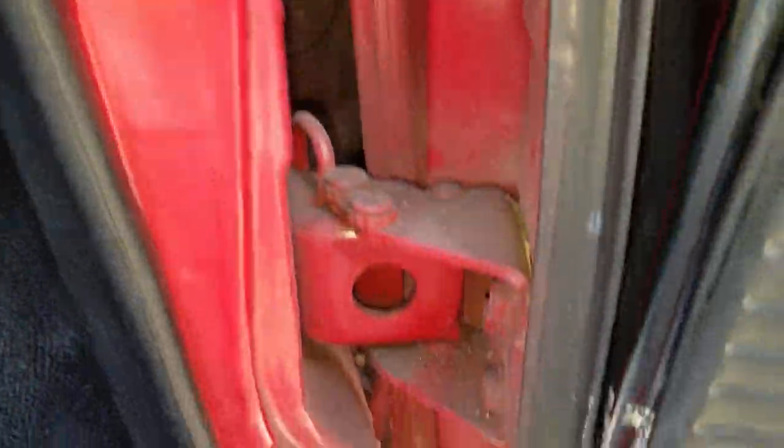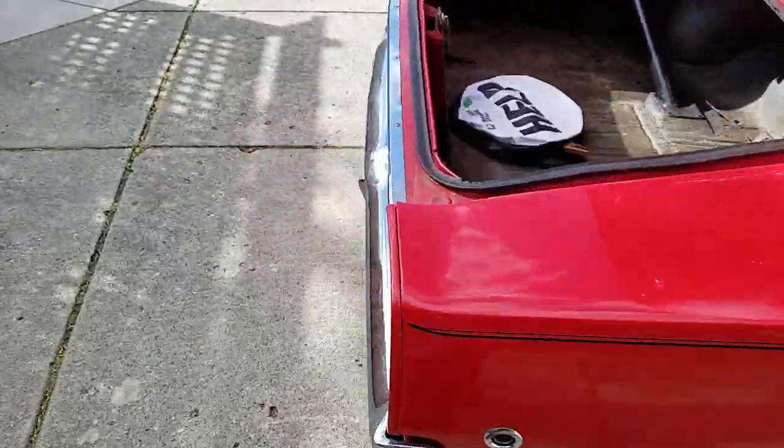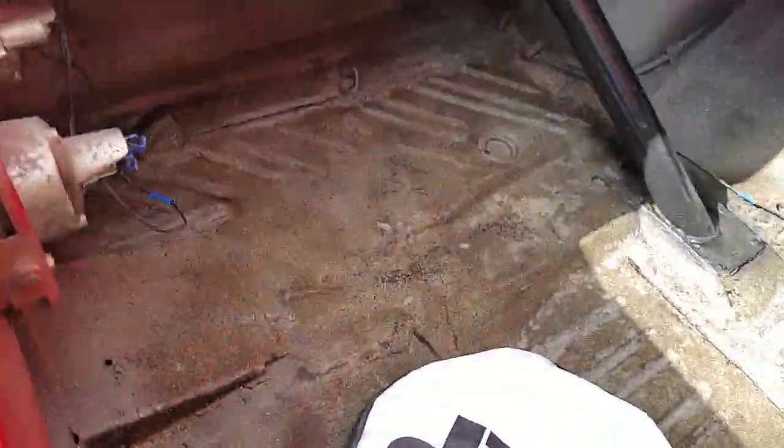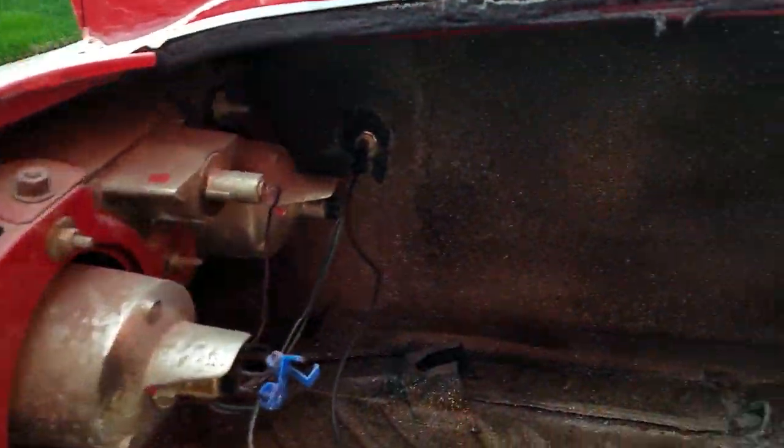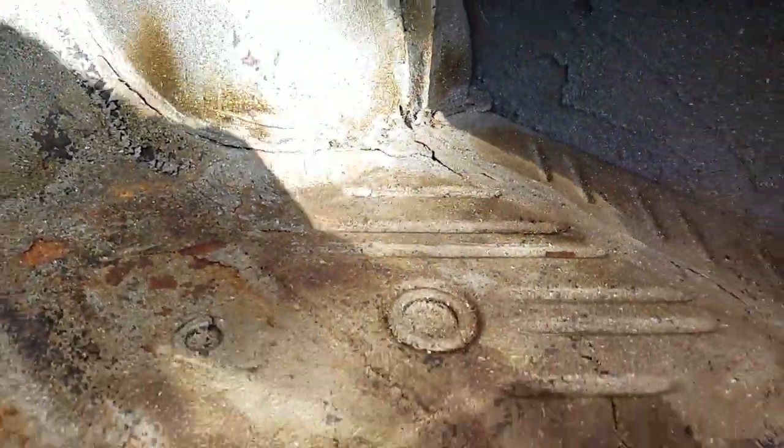Finish up shot of the door jams and door corners. Here's a look in the trunk — extensions look nice to the floor pan. Doesn't look like those have ever been changed. I don't see any buckles in the tail panel. Quarter panel seams and wheel tub caulk all looks like it's in pretty good original condition.